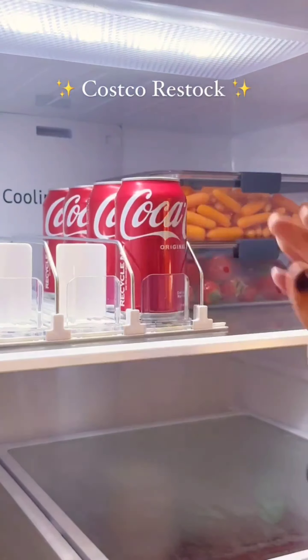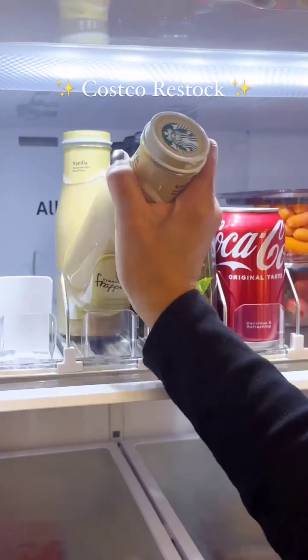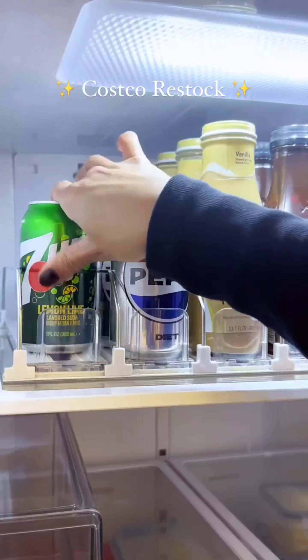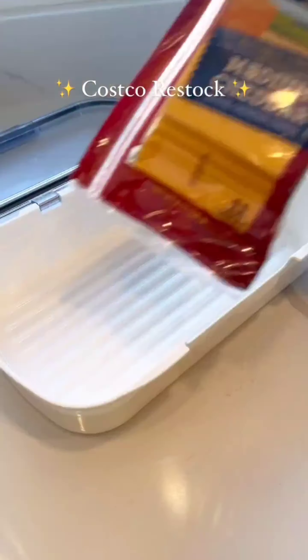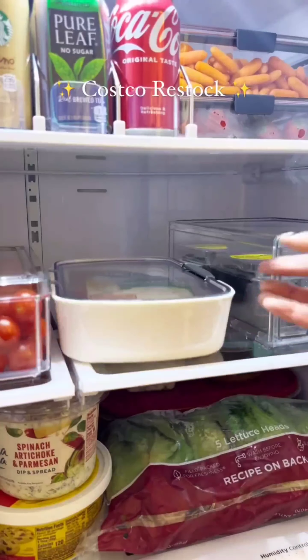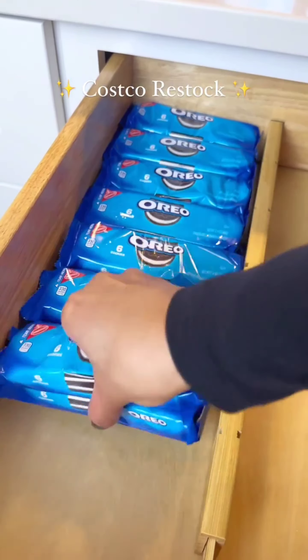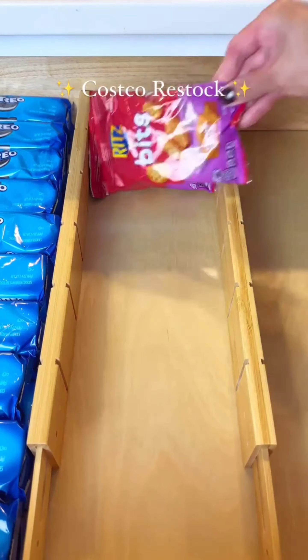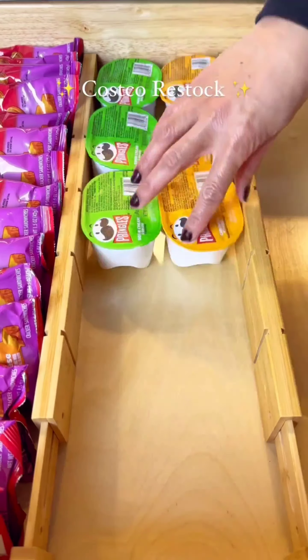Moving on to the drink collection, I stocked up on an assortment of refreshing beverages including Coca-Cola, Frappuccino, Pepsi, and Serenade. After storing the drinks, I focused on restocking my snack drawers, filling them with an array of tasty treats including Oreo cookies, cheese fruit snacks, Pringles, potato chips, and vanilla wafers.